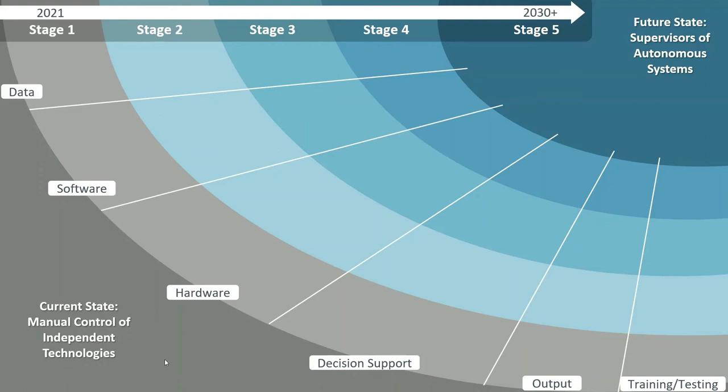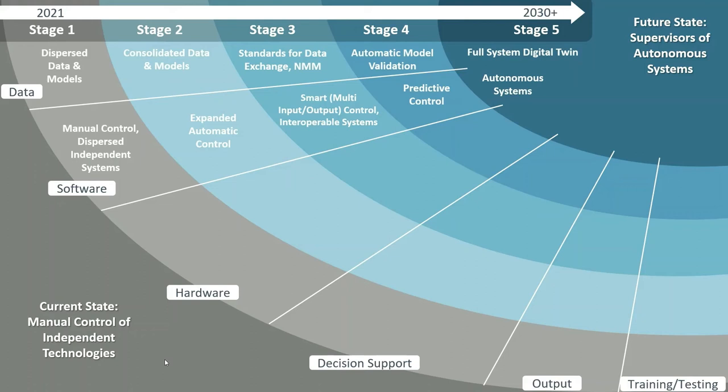In the next slides, I will present the development roadmaps of the proposed 35 solutions and other complementing activities. First, let's look at how high-level development of different pillars is envisioned to bring us from the current state — where operators control independent technologies — towards the future state, where operators evolve into supervisors of autonomous systems. On the picture, we see different time frames and related maturity trends, as stages progress from one to five.